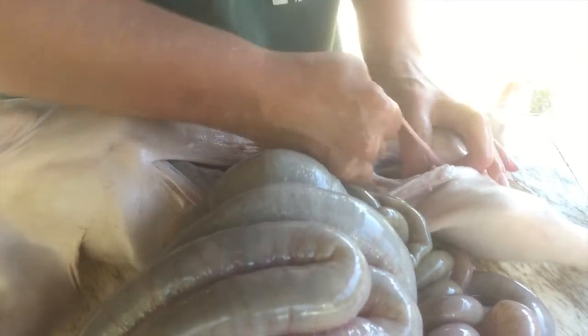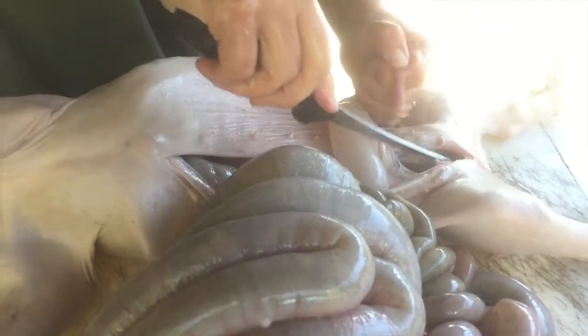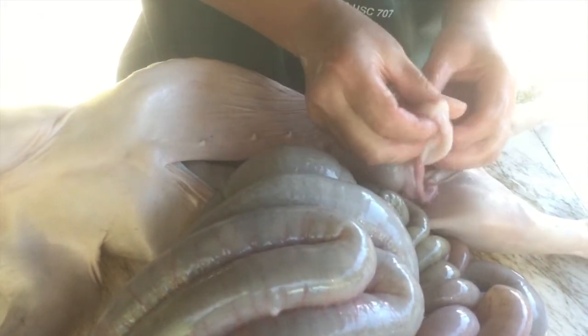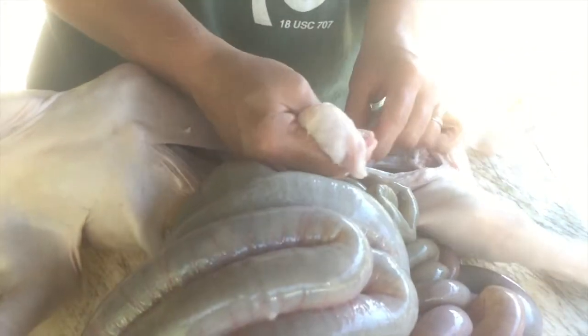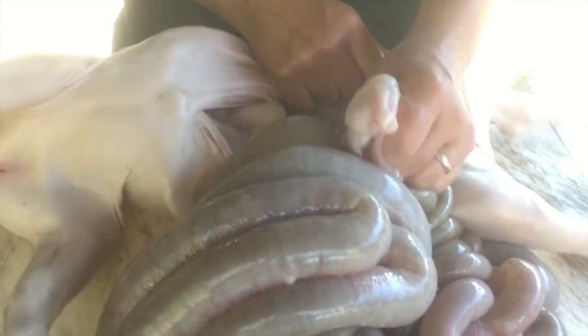Poor little piggy, but he'll make somebody a nice summer barbecue. That's the end of it right there. Isn't that weird? So I'll show you what this looks like when he's all said and done, all cleaned out and ready to go in the freezer bag.